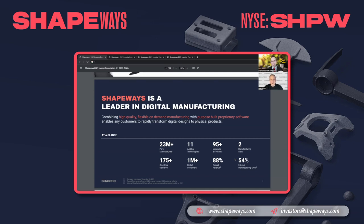Shapeways is a leader in the digital manufacturing space. We offer customers on-demand manufacturing services through our purpose-built proprietary software. Shapeways has delivered over 23 million unique parts to customers using over 11 different additive technologies and over 95 materials and finishes. We have two major manufacturing sites — one in Europe and one in the Detroit area — delivering parts to over a million customers in 175 countries.